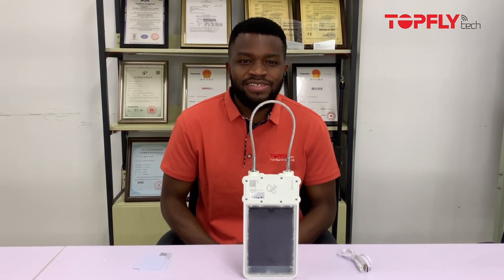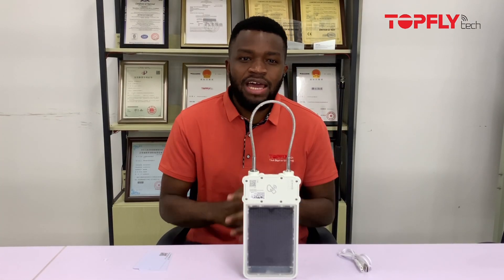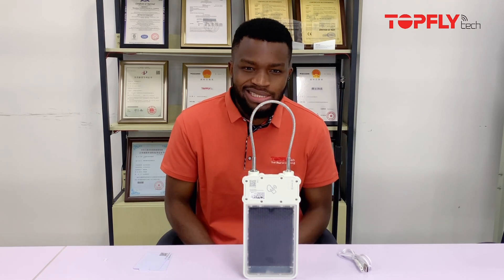What's up guys? This is Fortune. I am the FAA manager from TopFlytech, and today I'll be introducing our brand new solar power GPS, the Solaga X100.